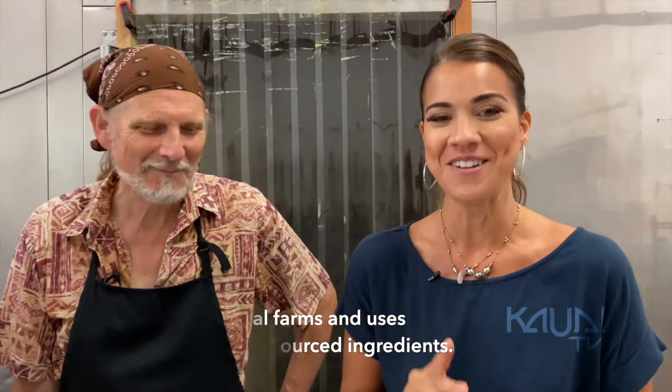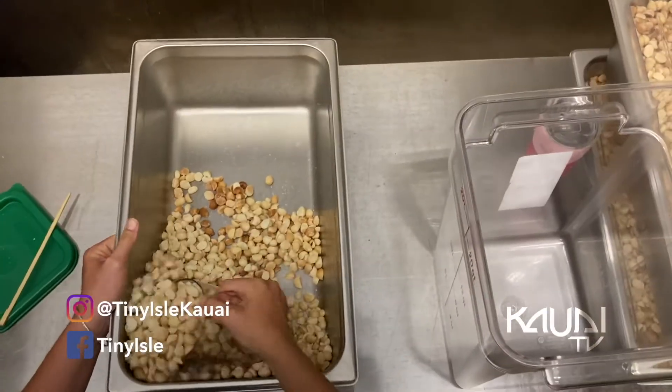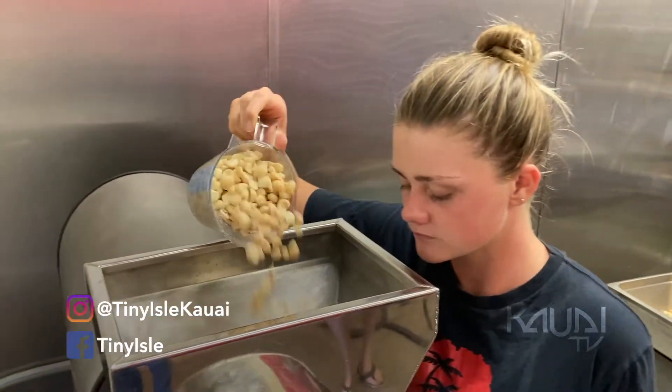I'm taking this home with me. This is my favorite one. We also have macadamia nut butter. We take locally grown macadamia nuts and grind that into a paste.